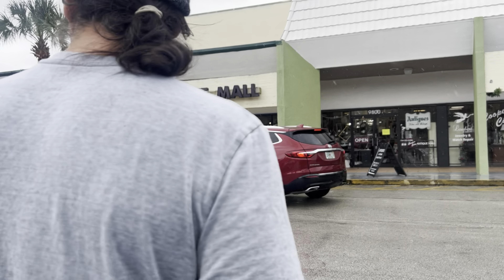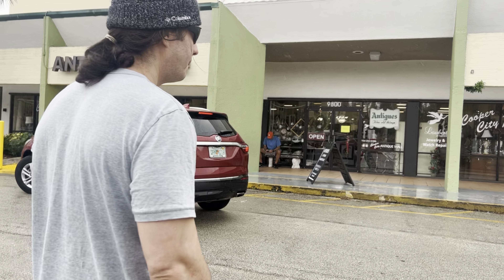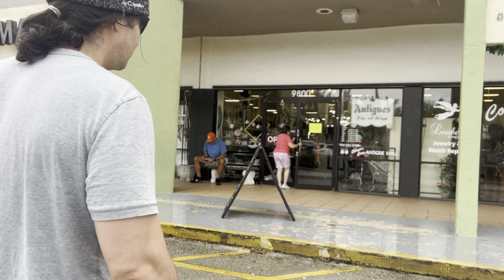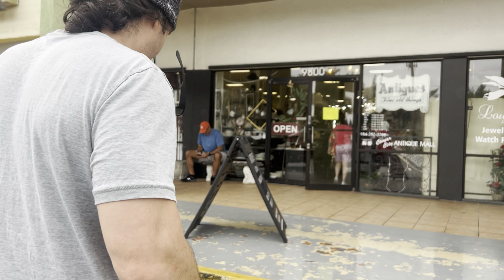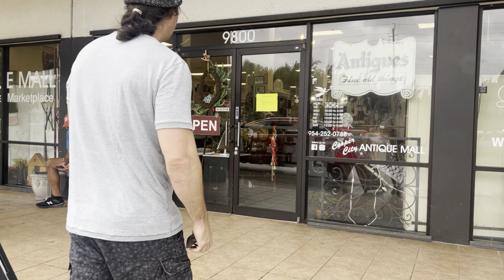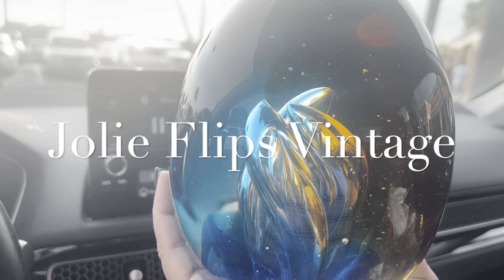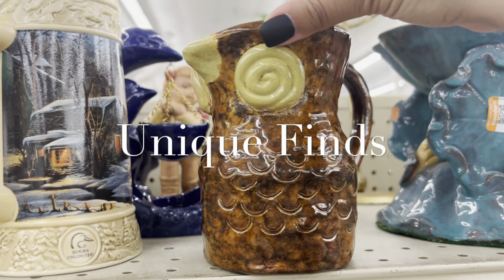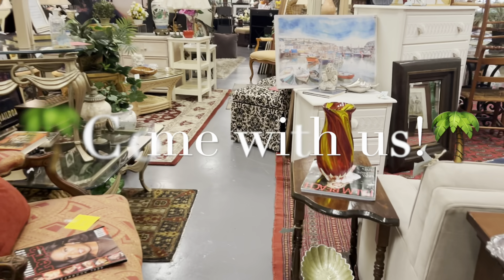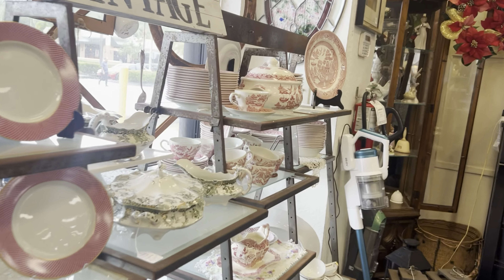Oh gosh, the rain is intense! Hi, welcome to Joley Flips Vintage. I am Sam and this is Adam. It is Christmas Eve and we are at our favorite antique mall in Cooper City, Florida called Cooper City Antique Mall and Vintage Marketplace. They are open today only from 12 to 3, so let's go in there and see if we can catch any deals. The smell of Christmas the minute you walk in!